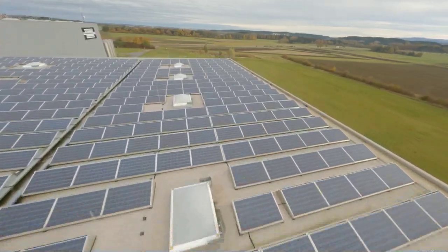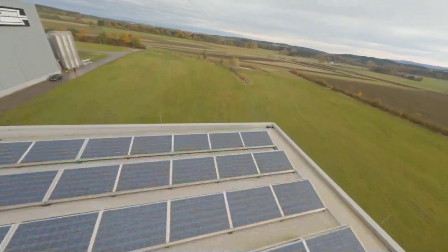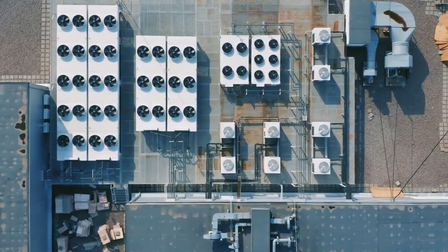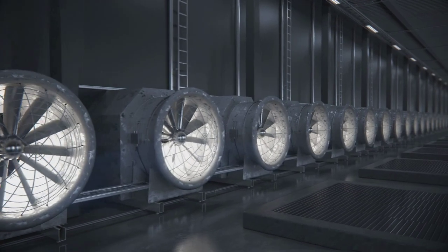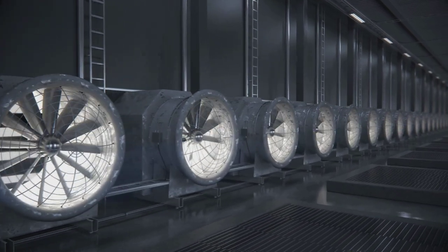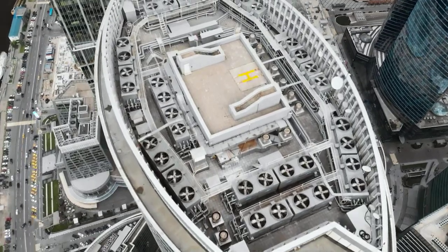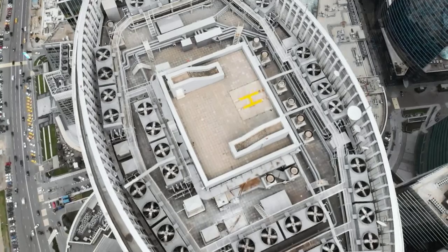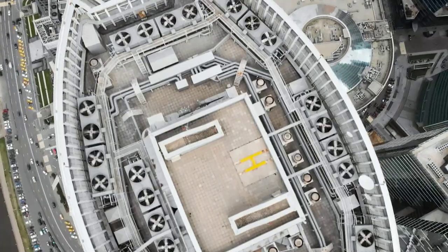If renewable or green electricity is used to run the system, the entire cooling process will be climate neutral. The Gebrüder Schwarz company has plans to run its cooling devices mainly on solar power harvested on its own rooftop. The new technology spares resources not only through highly efficient free cooling — every year, hundreds of thousands of tons of hydrofluorocarbons are manufactured for traditional compression refrigeration systems, substances with an enormous global warming potential. The new technology can eliminate the need for such compounds, helping to break at least one of the vicious circles of climate change.